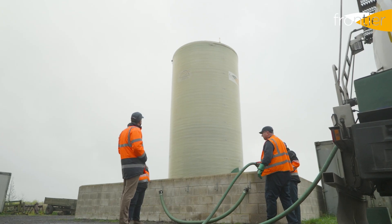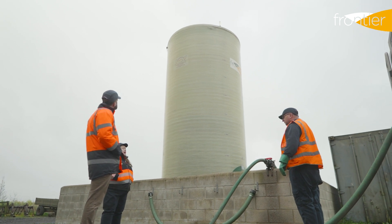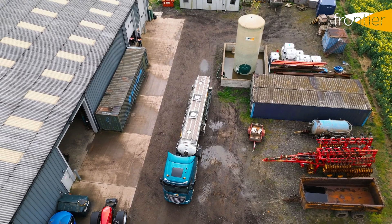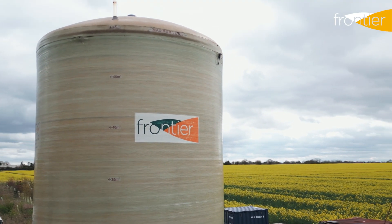One of the key benefits of having a liquid fertiliser system is the external tank. We're storing fertiliser away from our main sheds, which you can utilise for machinery storage or any other commercial aspect. With liquid fertiliser it's all stored in a tank which is supplied by Frontier Agriculture.